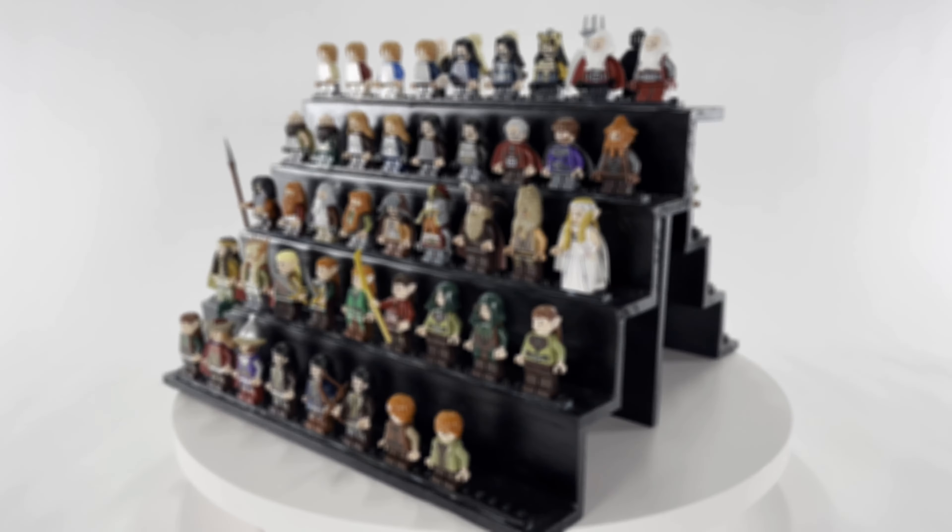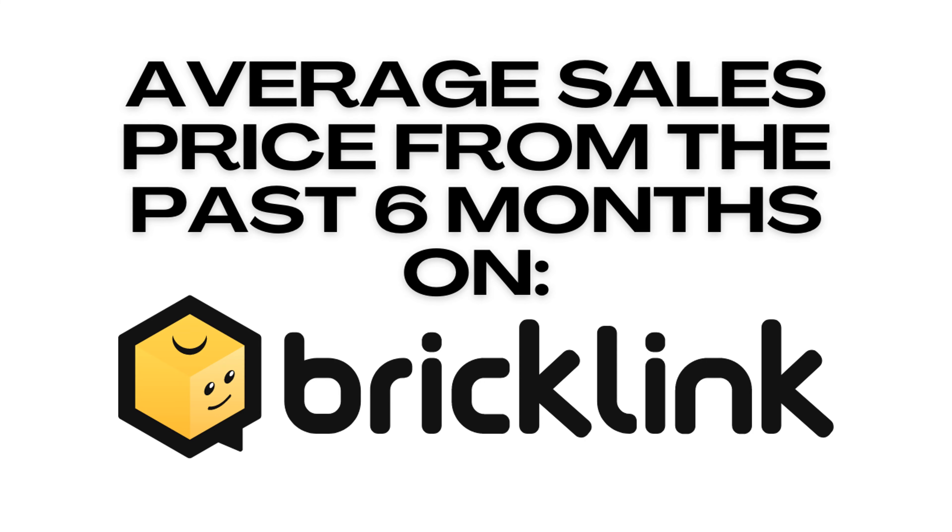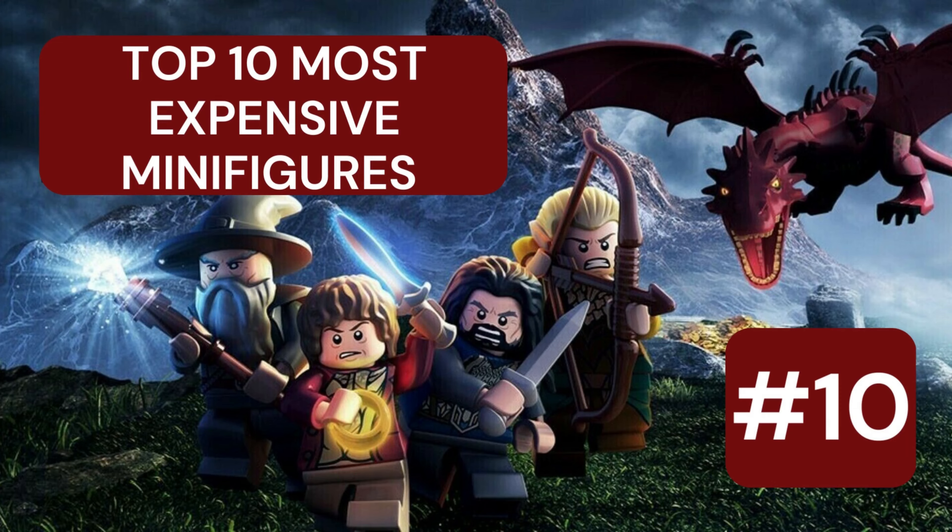Before I get started, I wanted to mention that for their value, I'm going to be changing it up. I'm actually going to use the average selling price for each of these minifigures over the past six months on Bricklink — so actual sales data.